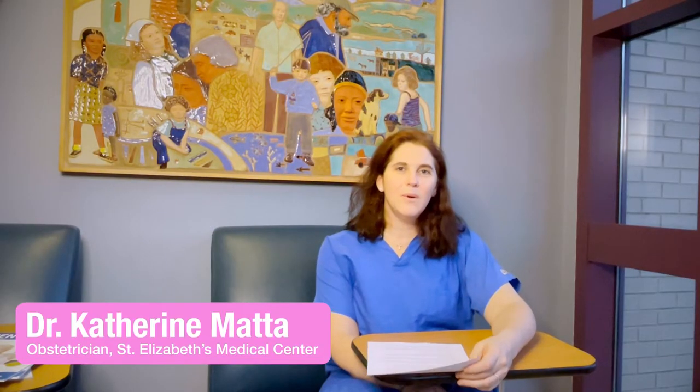Hi, my name is Dr. Katherine Mata. I'm one of the obstetricians at St. Elizabeth's Medical Center. I wanted to welcome you and your experience of delivery at our center. We are very excited to take care of you and make sure that we have a very safe and beautiful delivery.